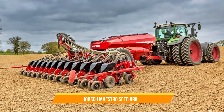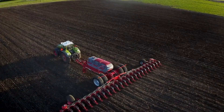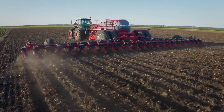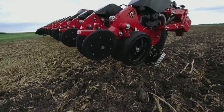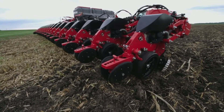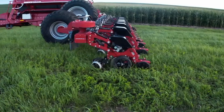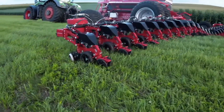13. Horsch Maestro Seed Drill. The Horsch Maestro Seed Drill provides the required precision for planting, using advanced technologies like individual seed metering and clear-cut seed placement, ensuring optimal seed spacing and depth for improved crop establishment.